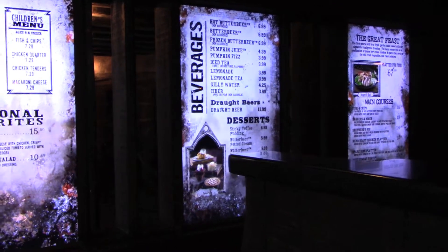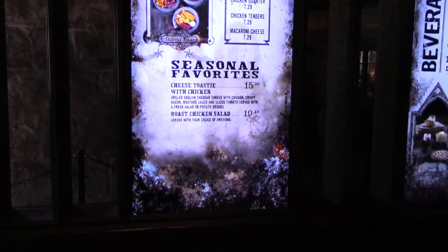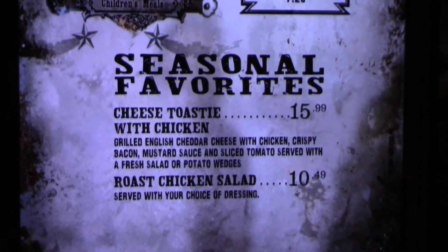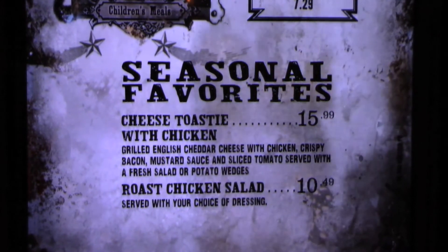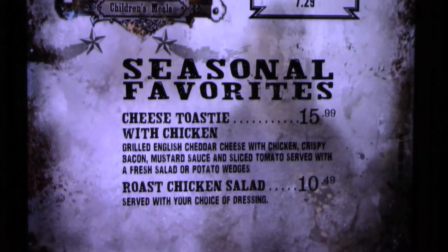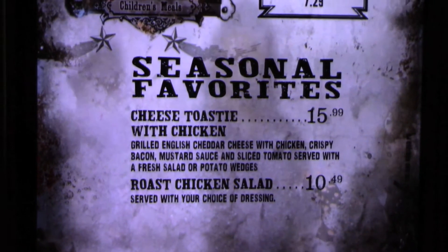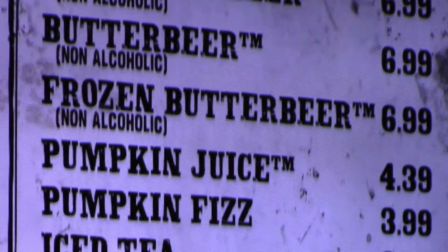Alright, up there they have the menu right here. The cheese toasty with chicken is a seasonal favorite right there. It has grilled English cheddar cheese with chicken, crispy bacon, mustard sauce, and sliced tomatoes served with a fresh salad or potato wedges. I could have got the salad, but I got the wedges instead.